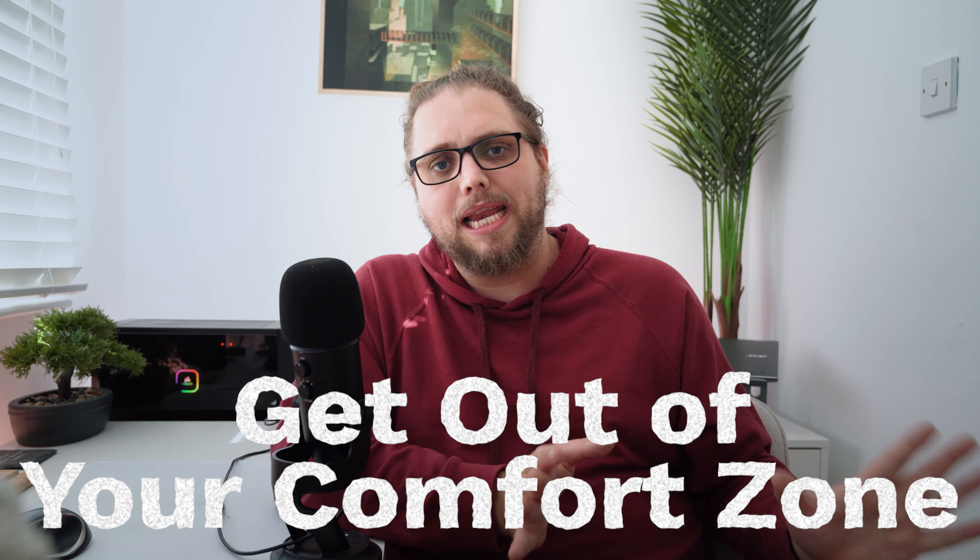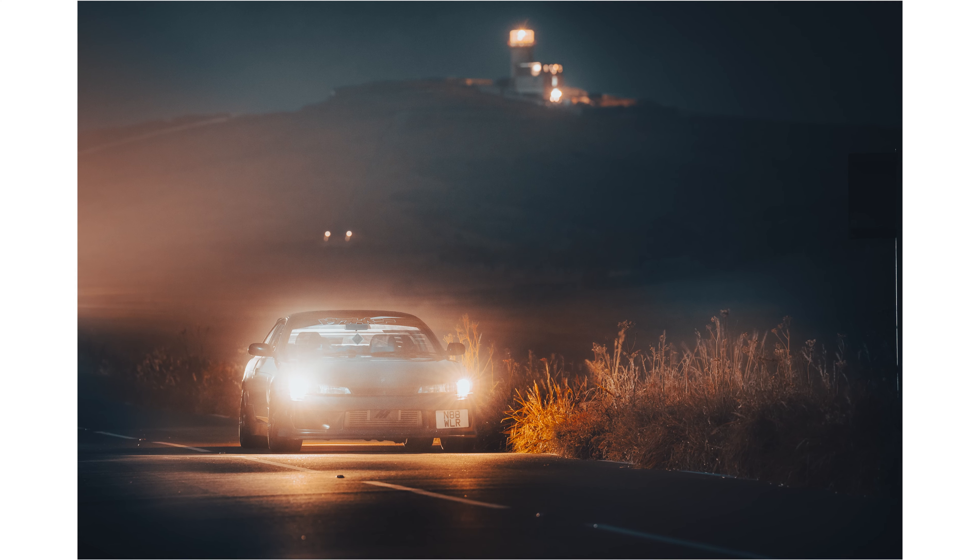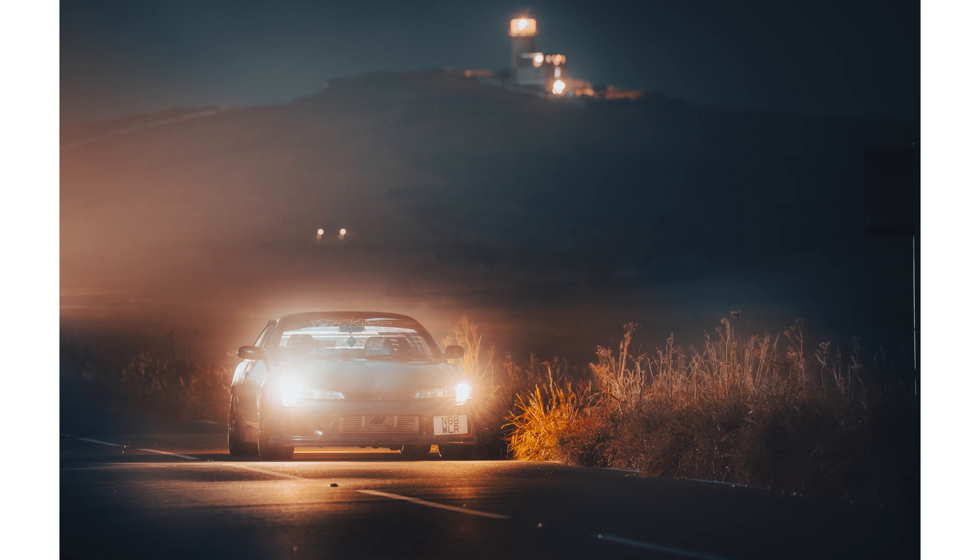Tip number three: get out of your comfort zone and shoot something completely new. For example, I went out a few weeks ago and shot a photo of a car at night — I didn't take any lights, just my camera and tripod, no off-camera flash or continuous lighting. I'd never really taken car photos before, and certainly not at night without any lights. It was a great experience to push myself: thinking about how to expose it, lights on or off, multiple exposures, blending them in Photoshop. I took experiences from night sky photography, landscape, and product photography to put it all together, and I'm really happy with the results.